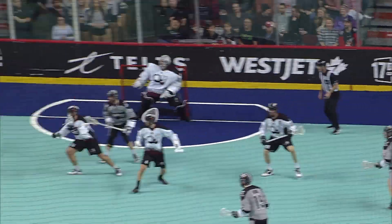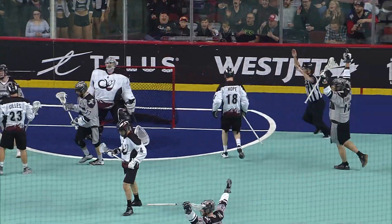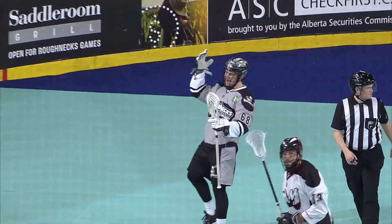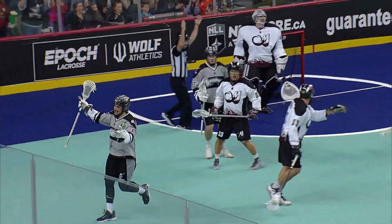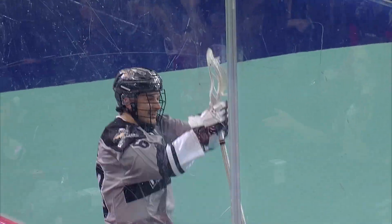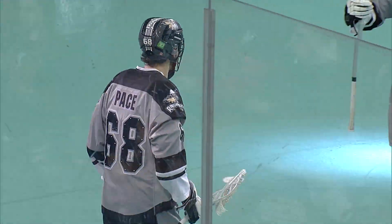Pace, hard pass taken by Cook. Over to the other side, shot scores! Tyler Pace on some nifty passing. Maybe just some frustration from Dylan Ward, and he pays the price.